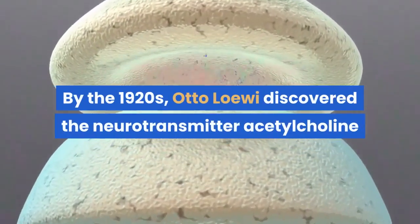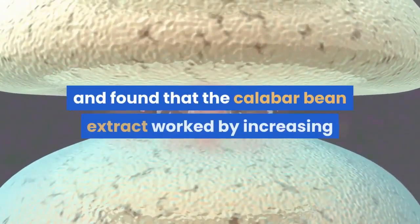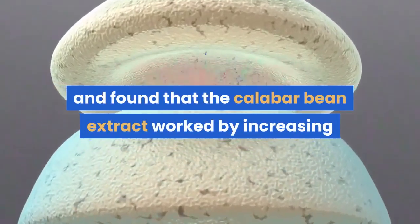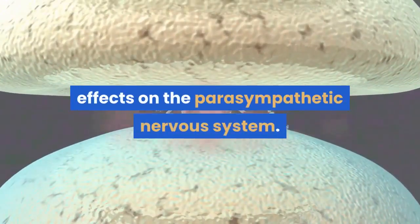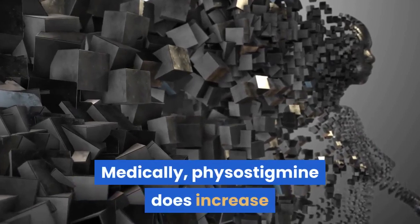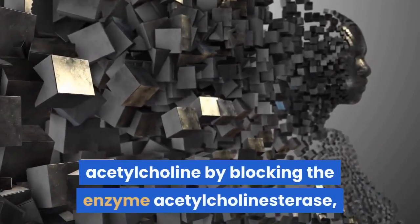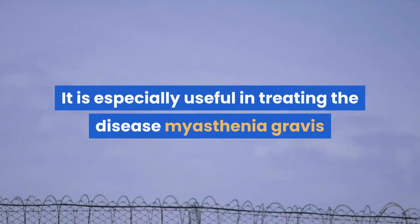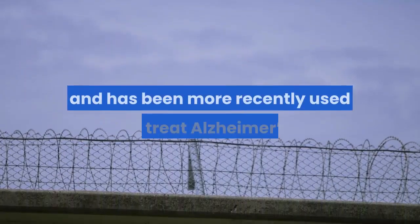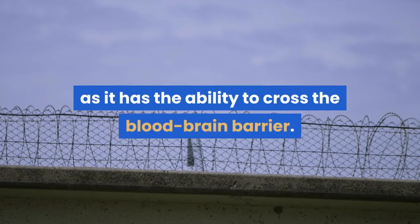By the 1920s, Otto Loewi discovered the neurotransmitter acetylcholine and found that the Calabar Bean extract worked by increasing that neurotransmitter, having profound effects on the parasympathetic nervous system. Medically, physostigmine does increase the amount of acetylcholine by blocking the enzyme acetylcholinesterase, which breaks it down. It is especially useful in treating the disease Myasthenia Gravis and has been more recently used to treat Alzheimer's, as it has the ability to cross the blood-brain barrier.